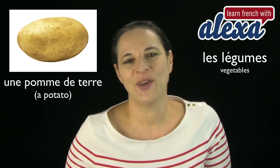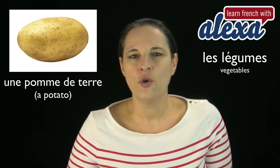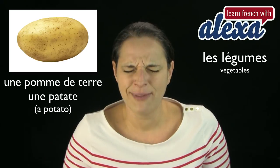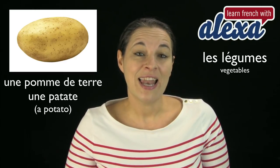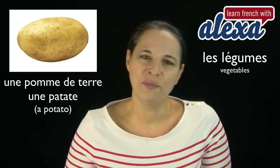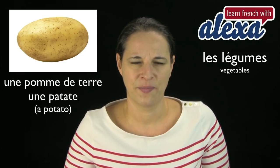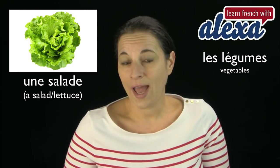Un poivron vert, un poivron jaune, un poivron orange. Now, une pomme de terre — that's a potato. Une pomme de terre. It can also be called patate in French — la patate. You can say both une pomme de terre or une patate. Pomme de terre seems to be the less familiar way of saying potato.